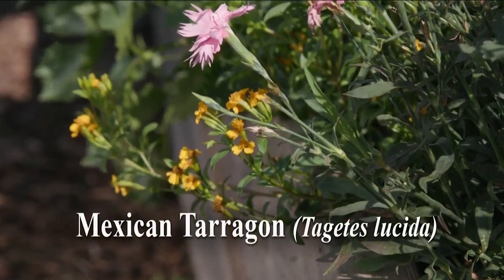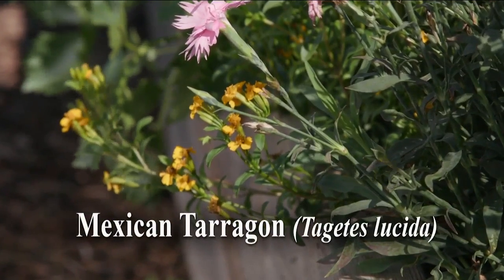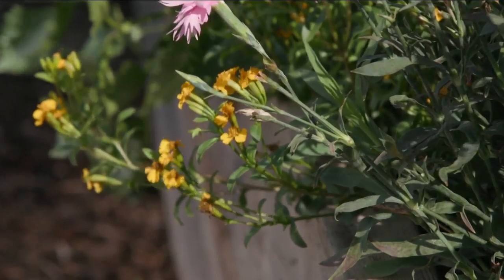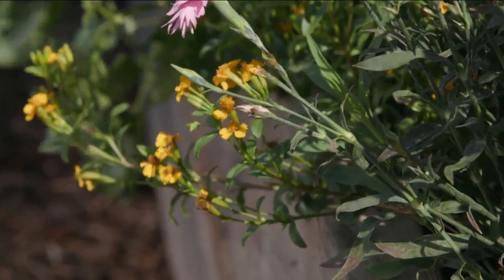Mexican tarragon leaves smell a bit like root beer or anise and have an intense tarragon-like flavor. Use dried leaves for tea and fresh leaves in salads, soups, meat dishes, and desserts.